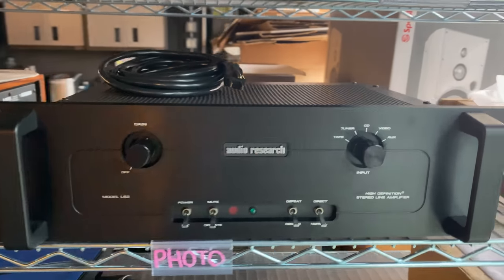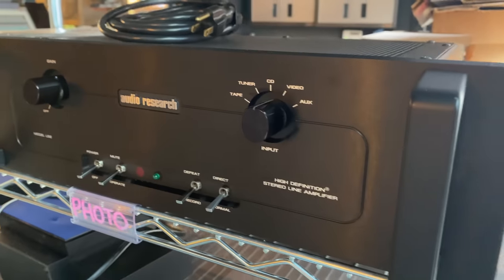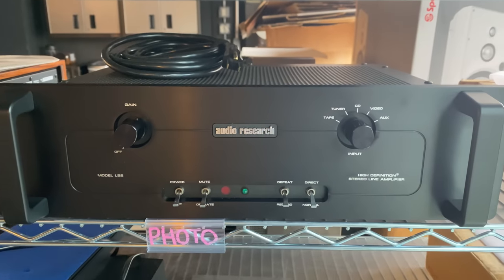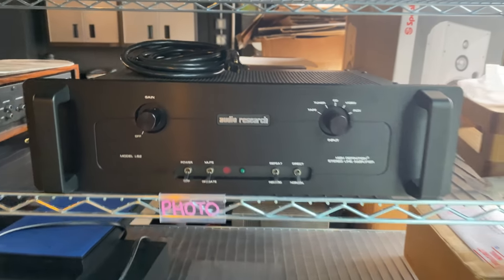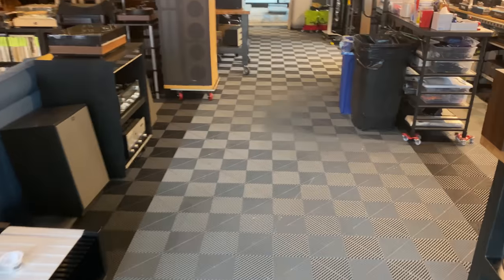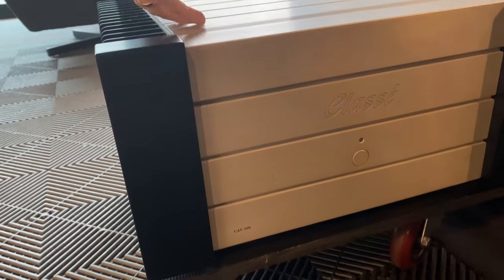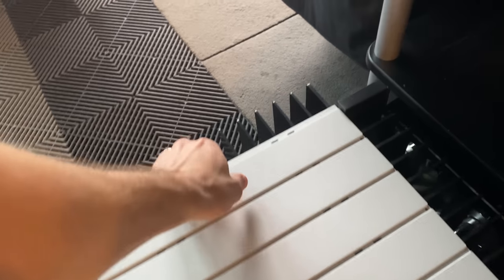Audio Research LS2 — this is a hybrid line stage. It's just a single tube in this one, but a very nice, well-performing preamp or line stage if you want to get into Audio Research. Down here, a very cool amplifier from Classe: the CAV500. It's about 300 watts per channel by five — a very, very well-built amplifier with a nice heatsink, output devices, and big power supply. This is an awesome amp.